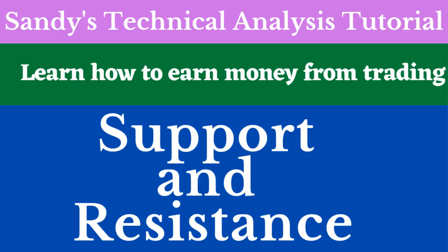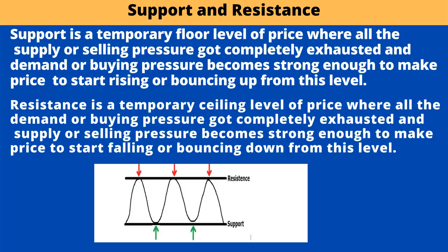Support and resistance. Support is a temporary floor level of price where all the supply or selling pressure got completely exhausted and demand or buying pressure becomes strong enough to make price start rising or bouncing up from this level.